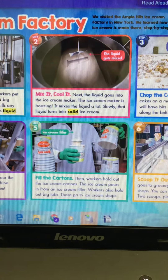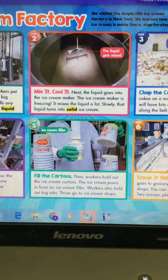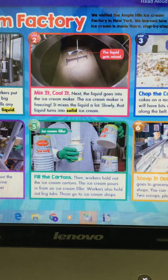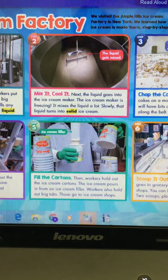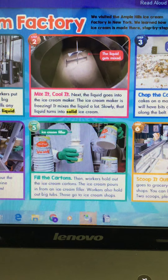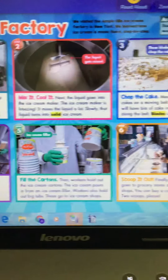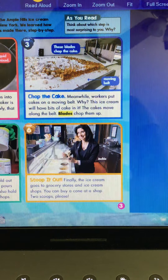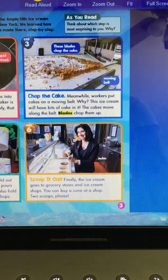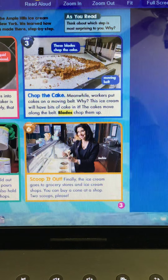Step five: fill the cartons. Workers hold out ice cream cartons and the ice cream pours in from an ice cream filler. Workers also fill big tubs — those go to ice cream shops. Step six: scoop it out. Finally, the ice cream goes to grocery stores and ice cream shops. You can buy a cone at a shop — two scoops, please!